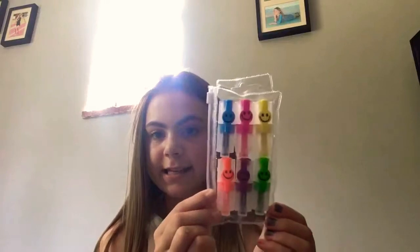Hey guys, today I'm going to be showing you what is in my pencil case. This is my first video on this channel, so I hope you guys enjoy it.